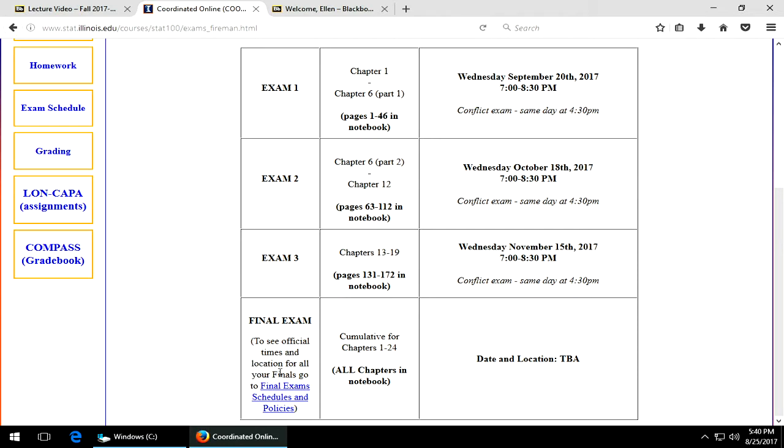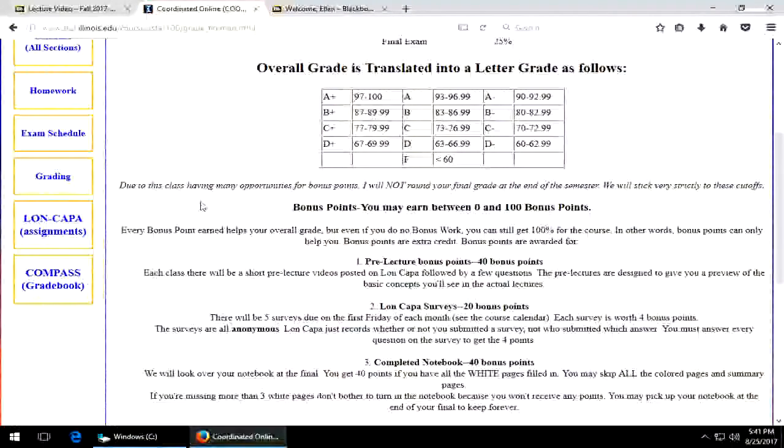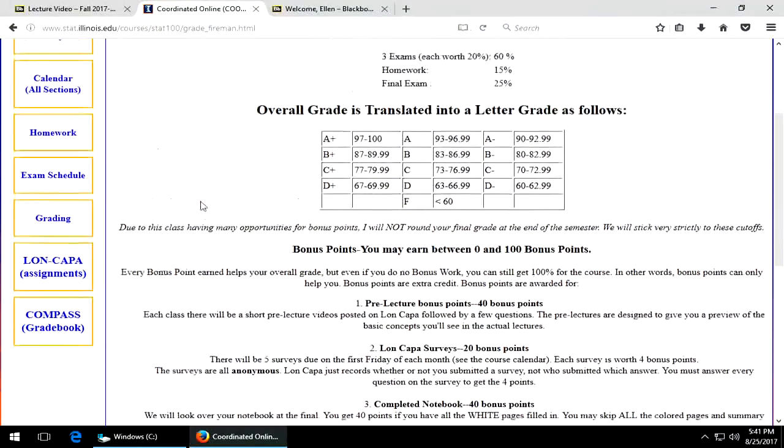Now the final exam — since you're in an online course, the date is unknown at this point, but shortly I'll be able to publish what day that is. I'll post it here as soon as the university assigns me a day. Grading: the exams are each worth 20%, homework 15%, and the final 25%.